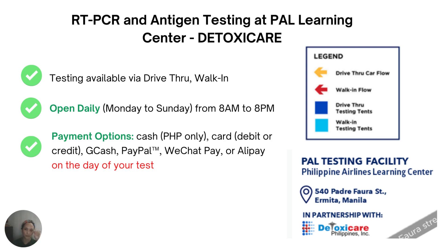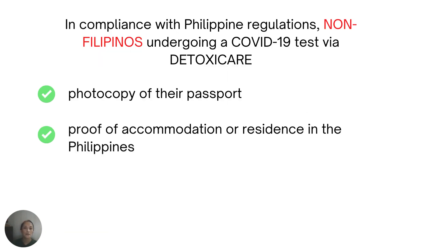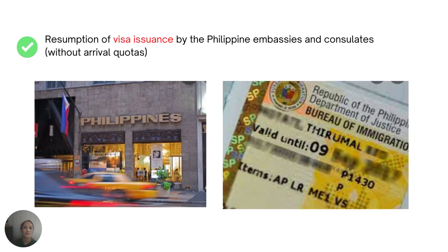Upon entering the facility, you will present a valid ID, your flight ticket, and payment confirmation after successful registration, or a QR code indicating successful registration to the PAL laboratory partner. You'll also need a CIF form — an online registration form for PAL and DetoxiCare. For non-Filipinos undergoing a COVID test via DetoxiCare, you will also need to present a photocopy of your passport and proof of accommodation or residence in the Philippines.